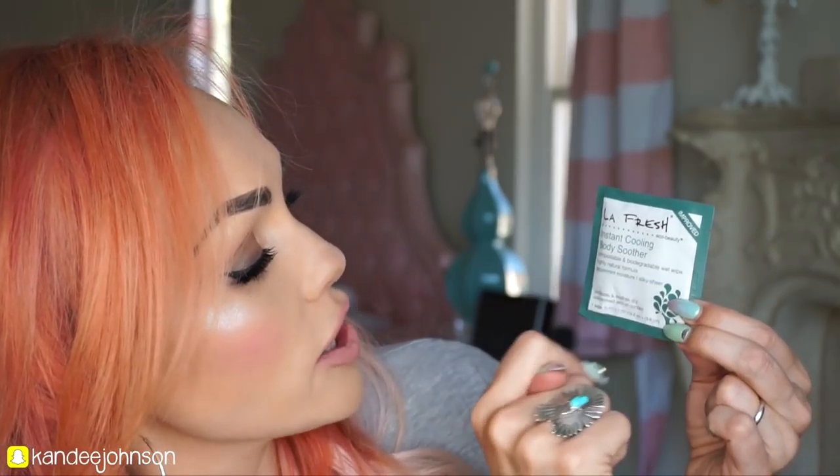Then the Instant Cooling Body Soother Peppermint Moisture — it relieves and soothes skin. Say you're at the beach feeling a little unfresh, just swipe this all over and you're going to feel cool and fresher. And you're going to smell wonderful.